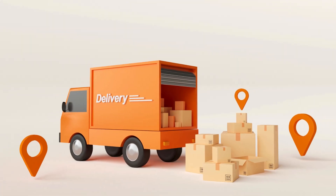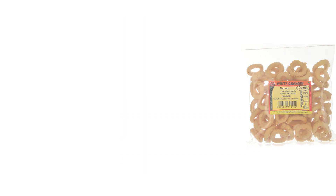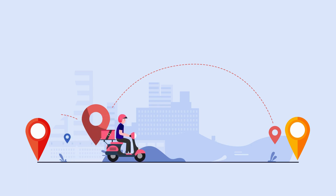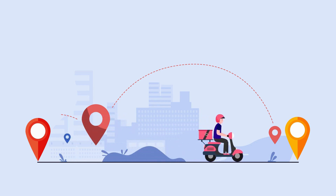Delivery is crucial, especially to keep your Cheknas fresh, which is a major concern for customers. Plan your delivery routes wisely. For instance, you might visit shops in the East on Monday, then those in the North on Tuesday, and so on.